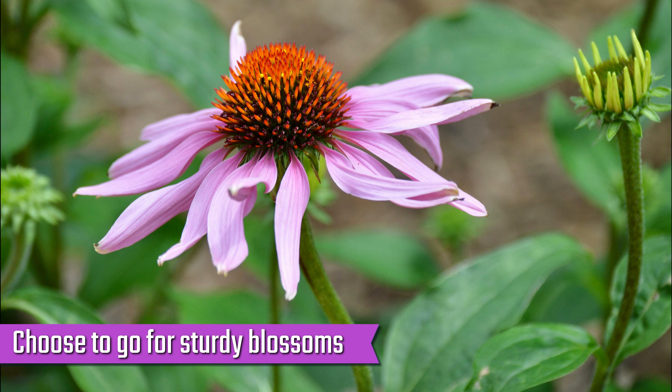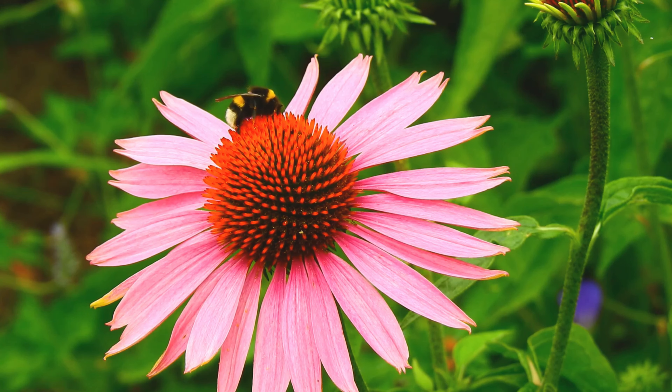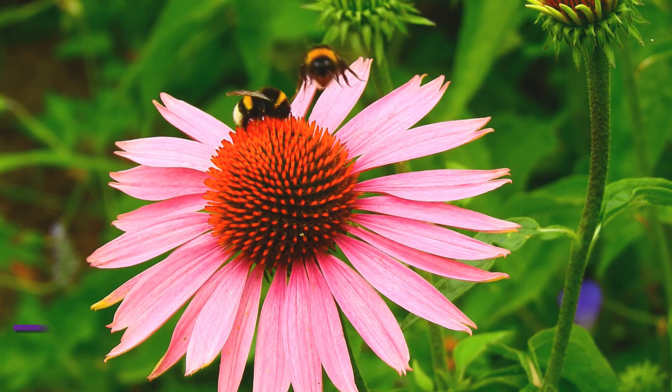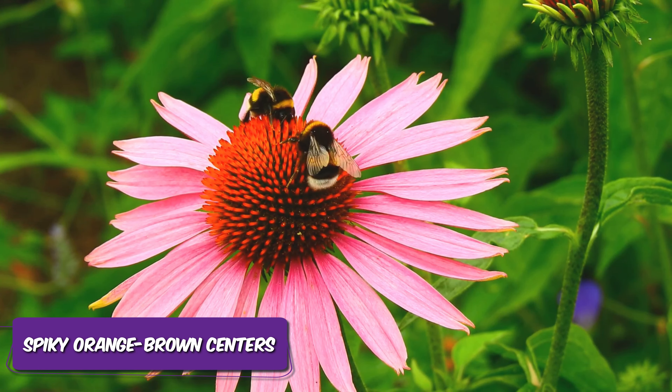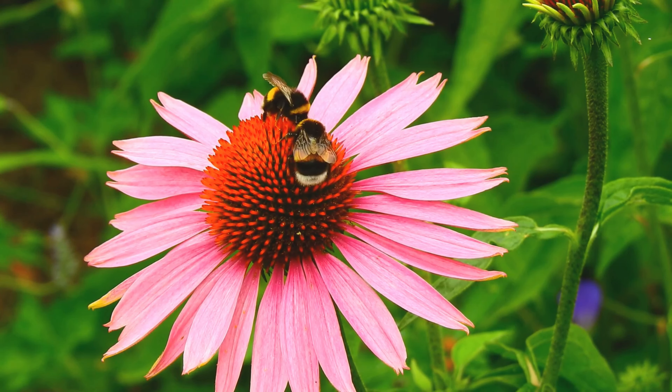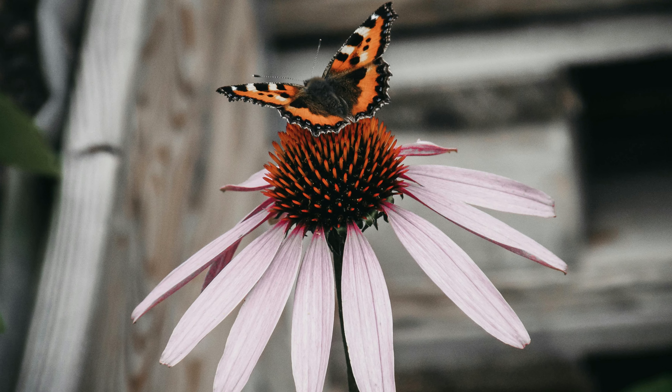Purple coneflower. You can choose to go for sturdy blossoms by planting the purple coneflower. The large daisy-like blooms of the purple coneflower, characterized by drooping lavender petals and spiky orange-brown centers, act as a magnet for butterflies. These nectar-rich blossoms serve as a valuable food source for the butterflies.